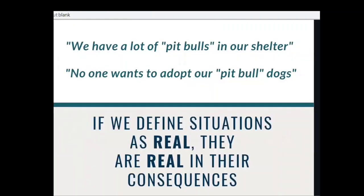Now, let's talk about how language affects how we market our dogs. We hear from shelters a lot that they have too many pit bull dogs or nobody wants to adopt their pit bull dogs. When we say things like this — when we put negative things out there, whether we verbalize them or not — they're going to come back to us. They become self-fulfilling prophecies. When we define a situation as real, the situation becomes real in its consequences. When we make statements like these to colleagues, friends, family, and volunteers, we are perpetuating those myths, and the consequences are the problems we thought we had.